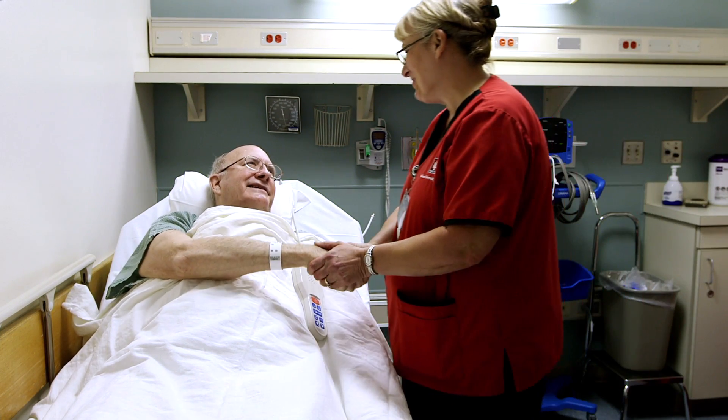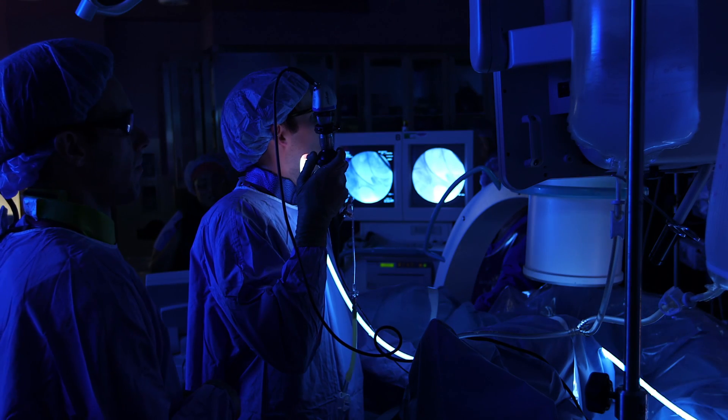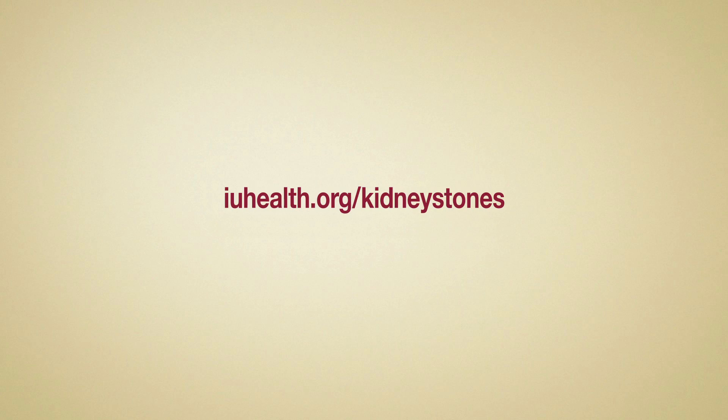If you have additional questions, you can contact a member of our expert staff, or to learn more, visit iuhealth.org/kidneystones. Thank you for considering IU Health as your partner for care and treatment of kidney stones.